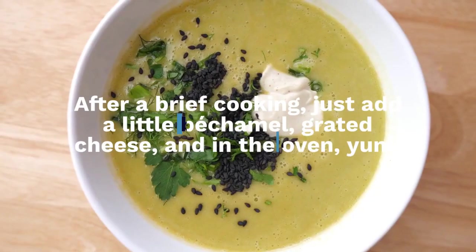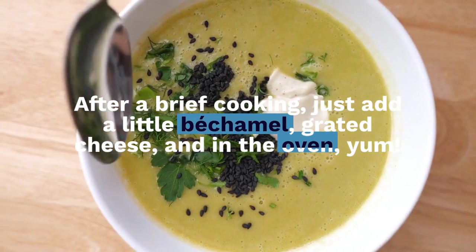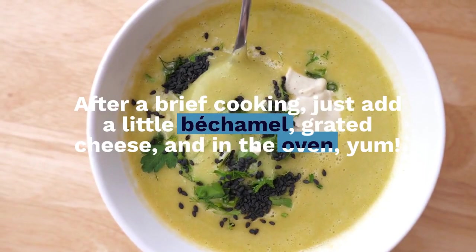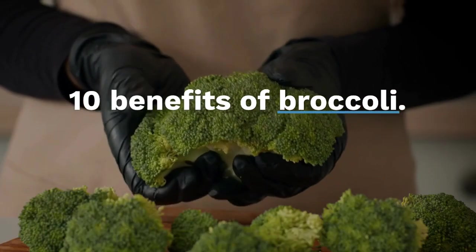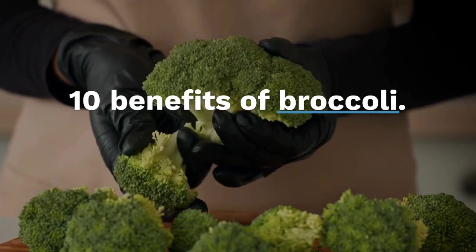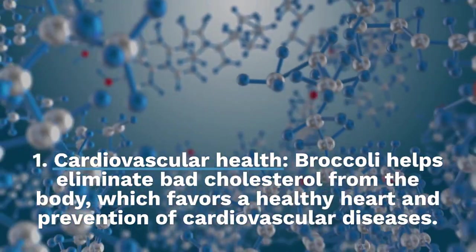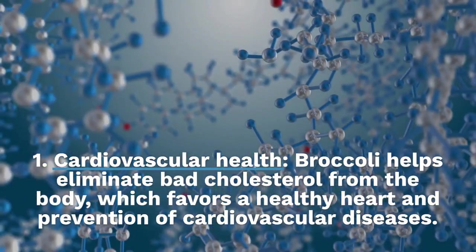10 benefits of broccoli. Number 1: Cardiovascular health. Broccoli helps eliminate bad cholesterol from the body, which favors a healthy heart and prevention of cardiovascular diseases. In addition, chromium, which regulates blood pressure, helps prevent high blood pressure.